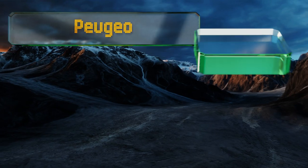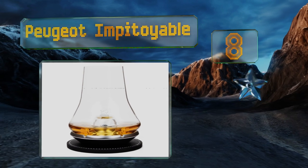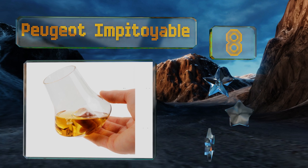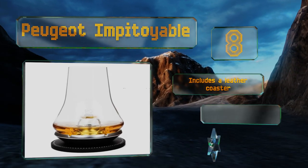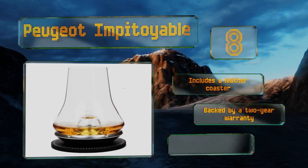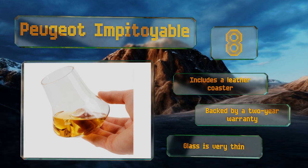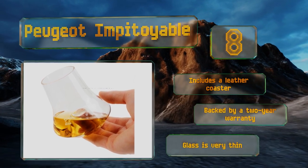Coming in at number eight on our list, the Peugeot Impitoyable is designed to gradually chill your spirits without the need for ice, using a freezable metal cooling base. The tapered opening intensifies your beverage's aroma while the domed bottom helps prevent the vapors from becoming overpowering. It includes a leather coaster and is backed by a two-year warranty, however the glass is very thin.